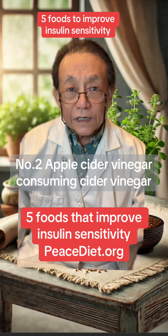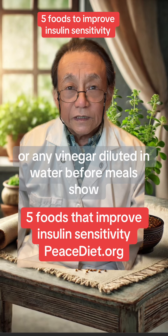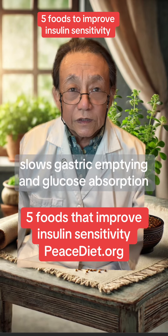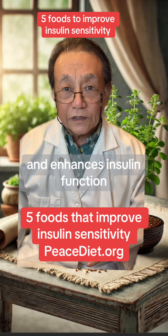Number two, apple cider vinegar. Consuming cider vinegar, or any vinegar diluted in water, before meals slows gastric emptying and glucose absorption, and enhances insulin function.